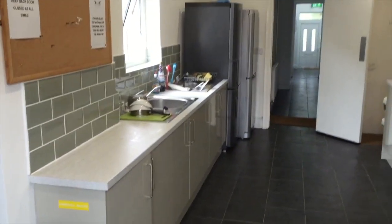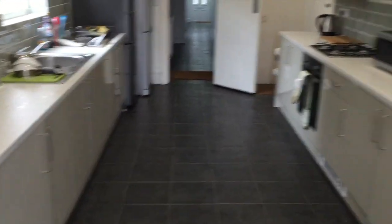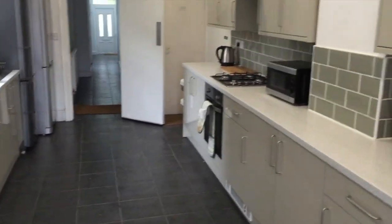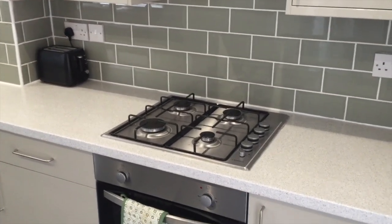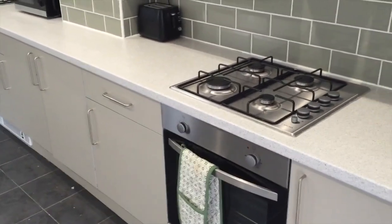So for example, 0.5 metres of worktop per person, you need one cupboard per person, and per five people you need a sink and an oven and a hob. This property is a nine-bedroom HMO but we can have up to, I believe, 12 people in this property, so we could have some couples etc.